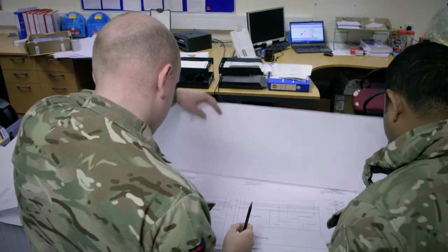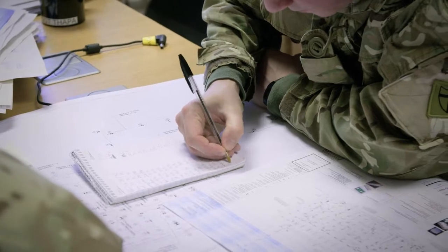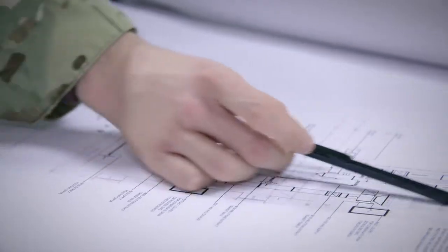It sort of evolved from using the old drawing boards and ink and paper. We still get a bit of that when it comes up — the first design is sketched out on paper, and then we interpret those into full detailed plans.